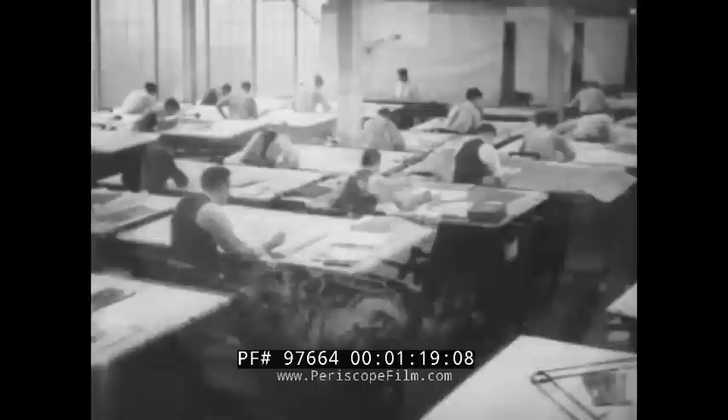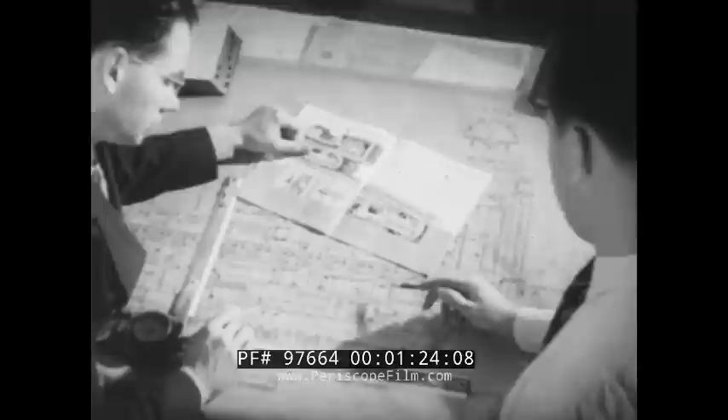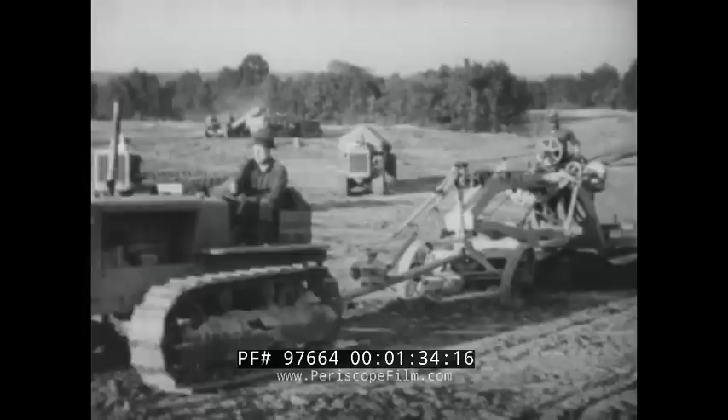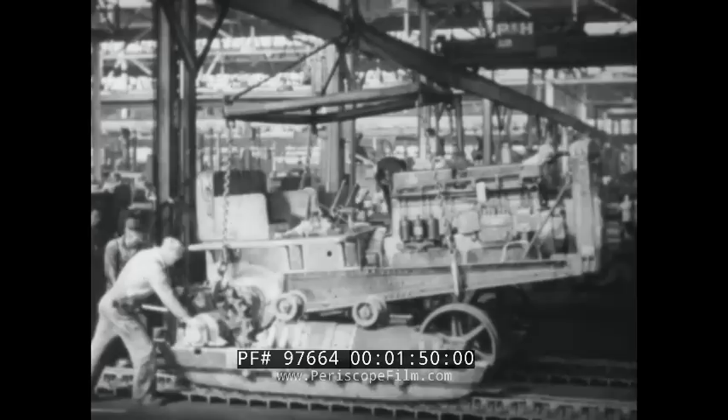Reasons to be found in the engineering department where Caterpillar equipment is designed for long life and economical operations. Reasons at the proving grounds, where day and night, year in and year out, Caterpillar equipment is put through its paces, where bumps for the tractor tell how much she'll stand, and fuel tests prove economy. Reasons for Caterpillar popularity on the production line, where sturdiness and long life are built into the machines from the ground up.